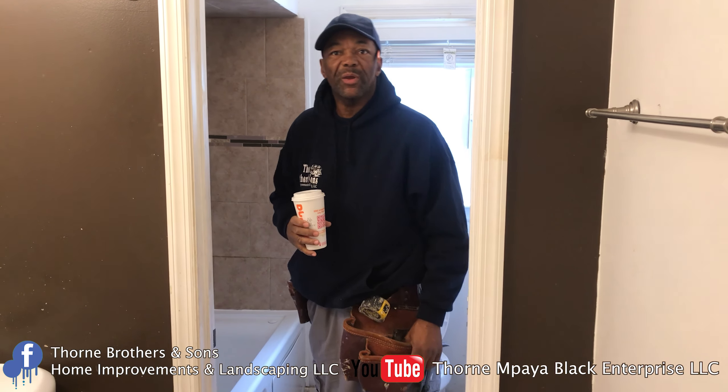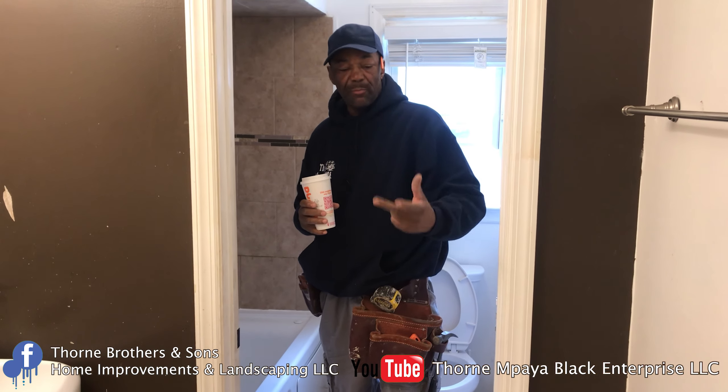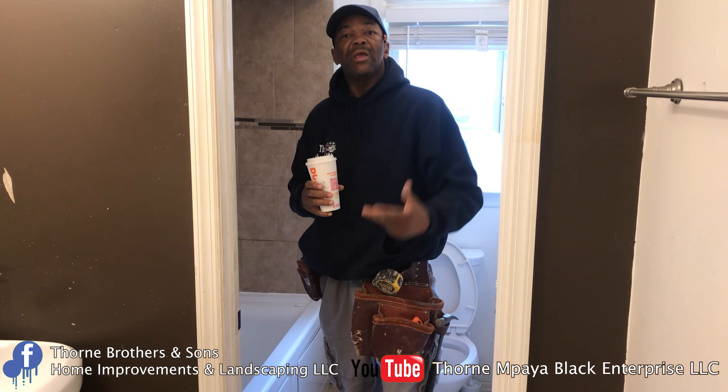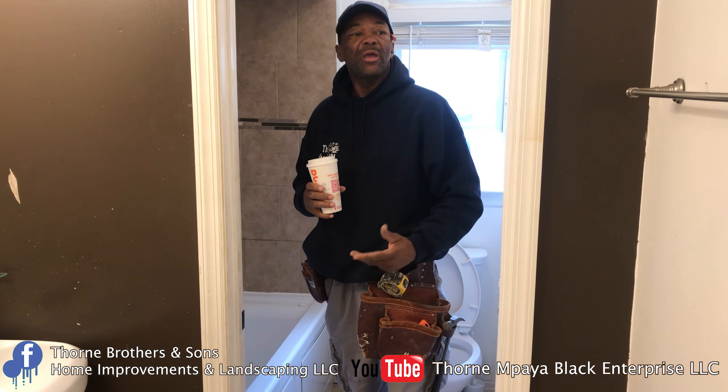Today we're back here in Rahway, New Jersey. If you're following us on our business Facebook page, you can see that we did a garage renovation downstairs. We were contacted for three different jobs: the garage renovation, the back renovation, and then we're going to come back in the spring and build a deck on the back of the house.